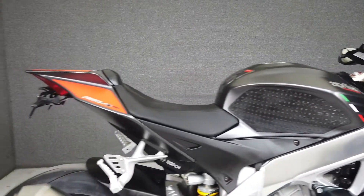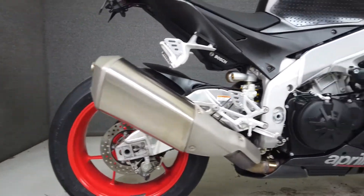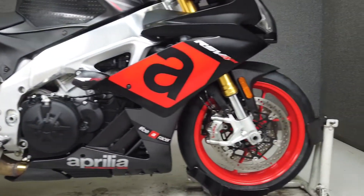It's been upgraded with ASV levers, frame sliders, a rear fender eliminator kit, and aftermarket rear turn signals, as well as a lightweight Shorai lithium-ion battery.